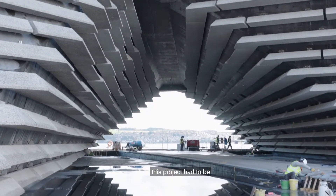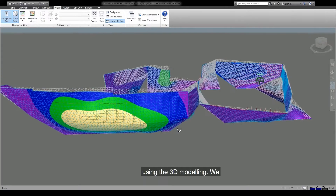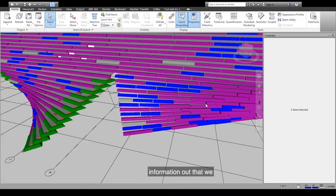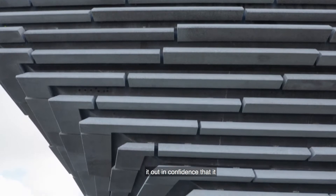The setting out accuracy on this project had to be basically millimeter perfect, and we really benefited from using the 3D model. We could go into the model using point cloud survey, take the information out that we required, download that onto the instruments out on site, and then set it out with confidence that it was right.